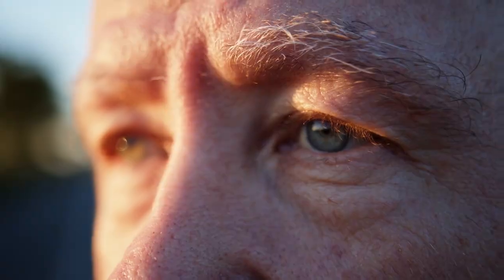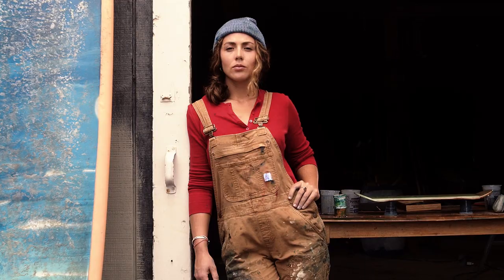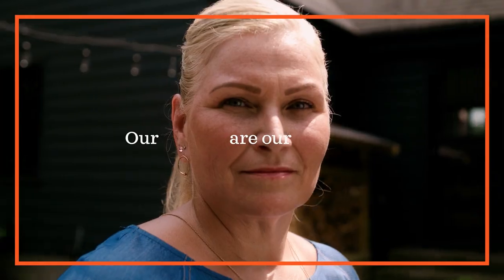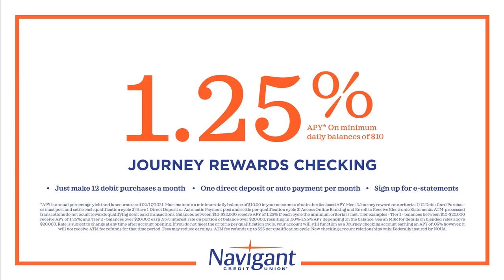What does it mean that our customers are our owners? It means we don't have shareholders like a bank — we have owners like you. Though we don't have traditional shareholders, we do share: values, expectations, and yes, profits — in the form of better rates, lower fees, and dividends. Our customers are our owners. Our owners are our customers. Navigant Credit Union — come join us.